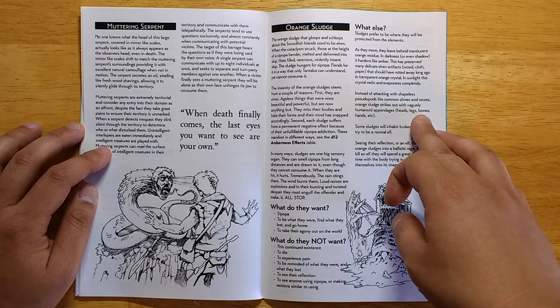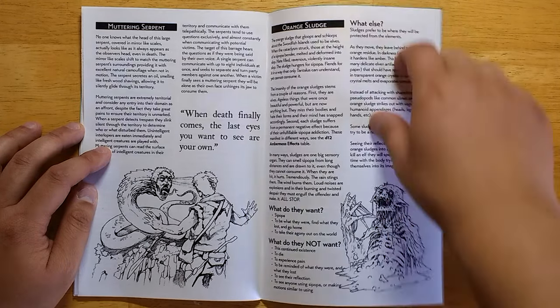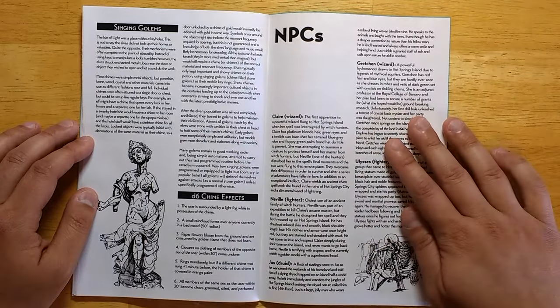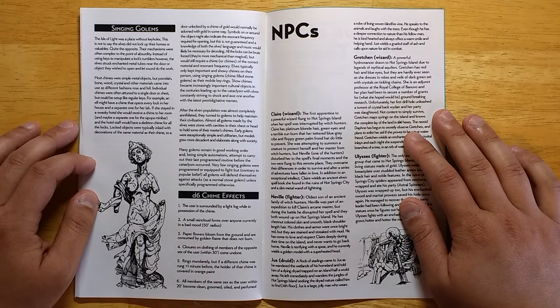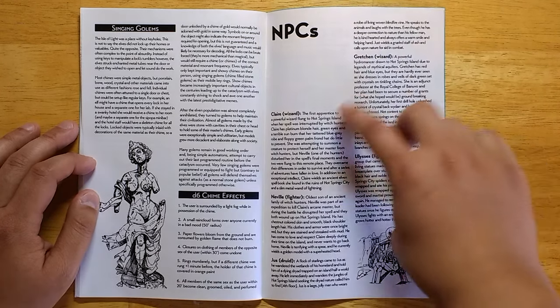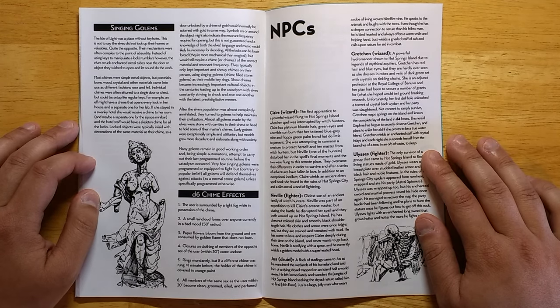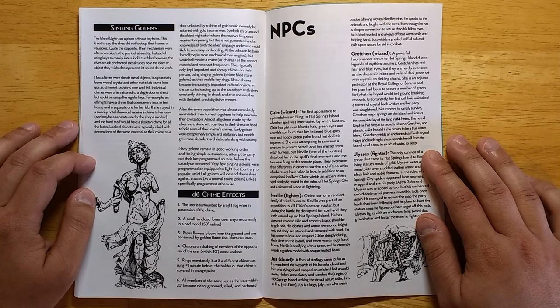Orange sludges — what they want, what they don't want. Tortured elves in sludge form wanting to return to their former selves. Singing golems — there are a lot of golems in the Lapis Observatory and they are the keys to opening up a lot of doors, since the elves tended to use magical sounds and chimes in order to unlock locks. We have an NPC party that you can throw at your players if they are also exploring the observatory, and they're very flavorful — these guys have a lot of personality. These aren't your typical fighters or wizards or rogues. They have a unique personality and I appreciate that a lot.